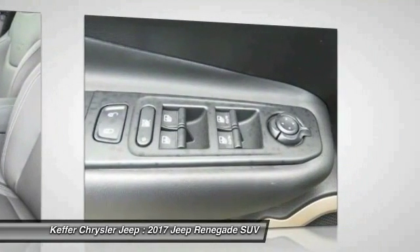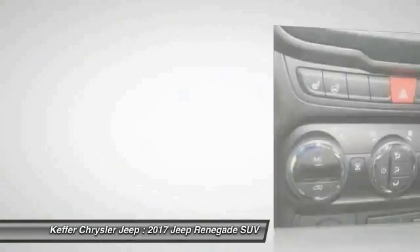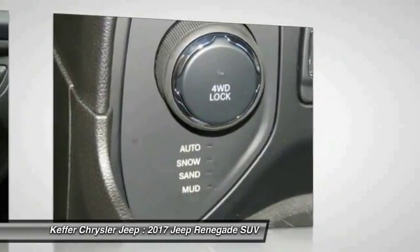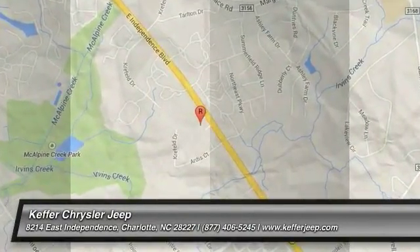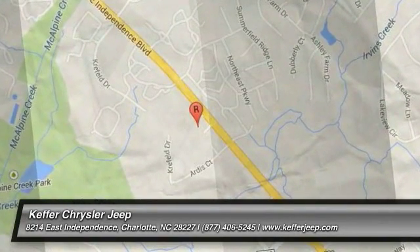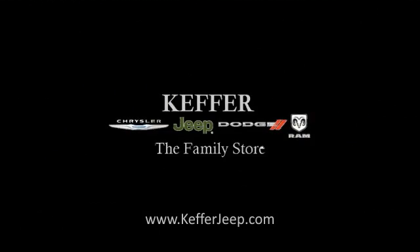Floor mats, aluminum wheels, AM-FM stereo radio. This vehicle offers reliability and good looks at a great price. So come in and take a test drive today. Thank you so much for joining us today.